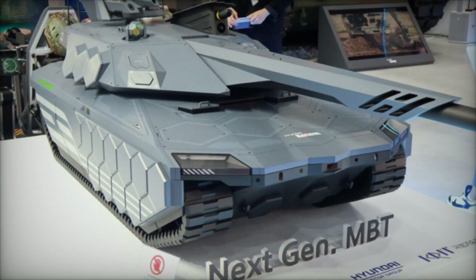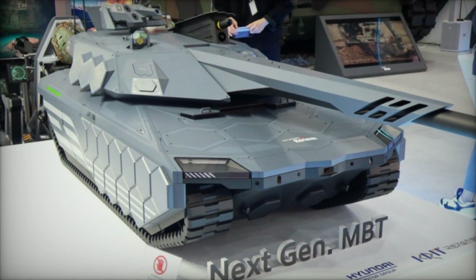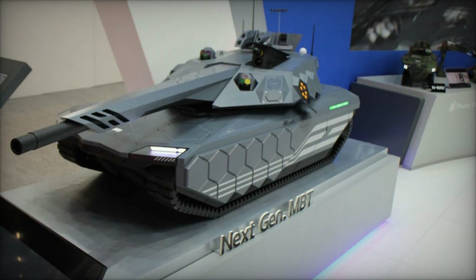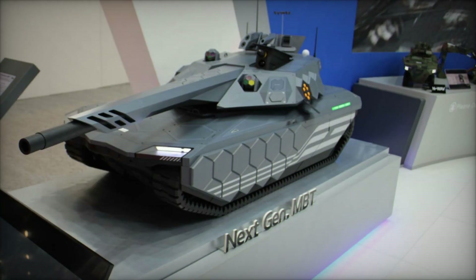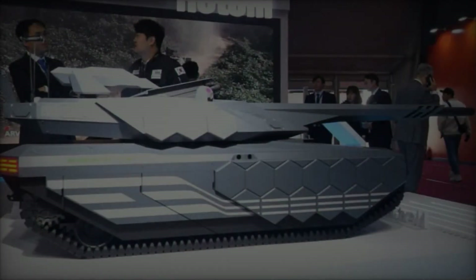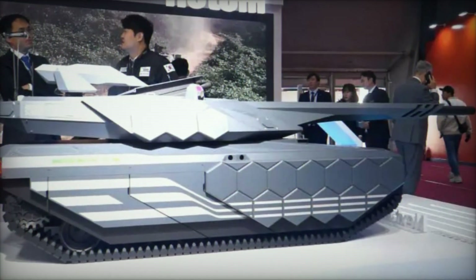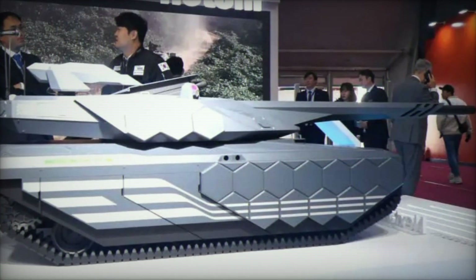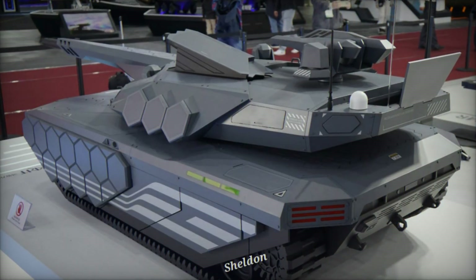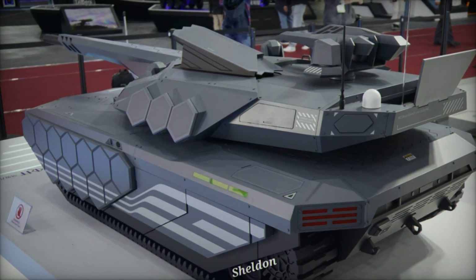Armor protection is a top priority for the NGMBT. It boasts a modular armor system comprising high-hardness steel, ceramic, and composite materials. The tank includes oxide-free ceramics and reactive armor modules capable of withstanding large-caliber kinetic and chemical energy projectiles. It meets the stringent STANAG 4569 Level 4A-4B standards for mine protection and features RF and infrared camouflage based on metamaterials, enhancing its stealth and survivability.